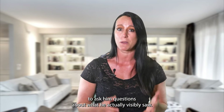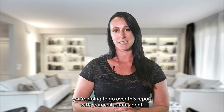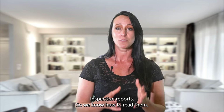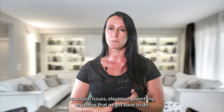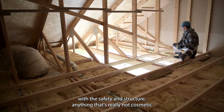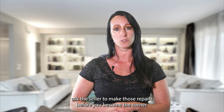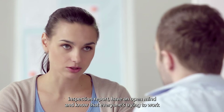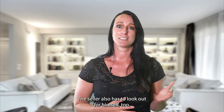It's a great opportunity to ask the inspector questions about what he visibly saw. Once you get the report back, you'll go over it with your real estate agent. Having seen hundreds — probably thousands — of home inspection reports, we know how to read them. What you're looking for are safety issues, structural issues, electrical, plumbing — anything related to the safety and structure of the home rather than cosmetic issues — to decide which items you want to ask the seller to repair before you become the owner.